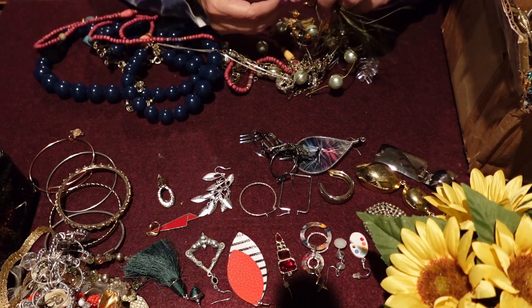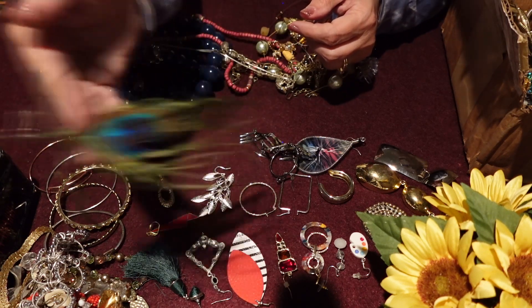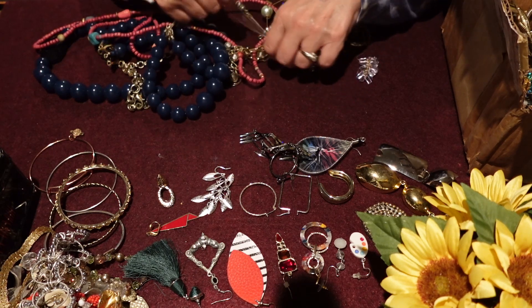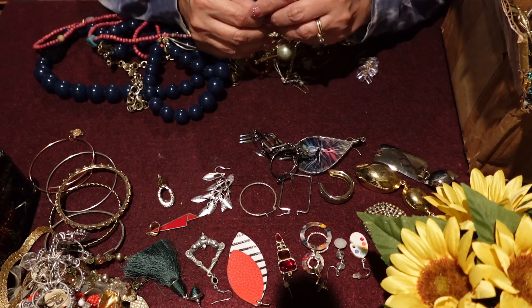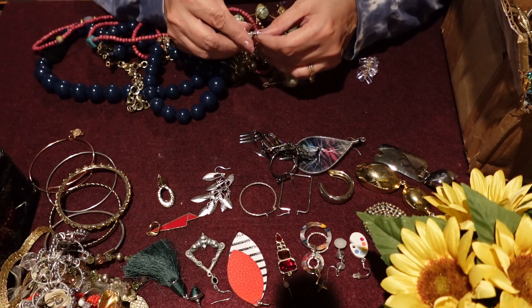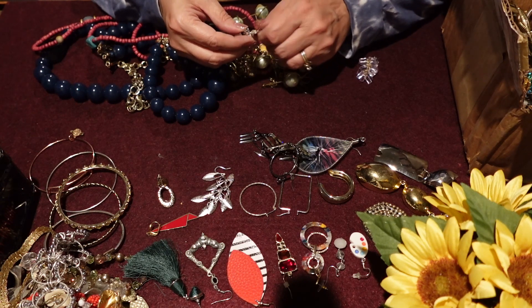Oh, feathers. Nope — I don't do feathers. All the feathers get thrown away. I think it's very unsanitary. So that'll go to the garbage right away. There are certain things I will not hang on to. Single screw back earring — I do love the screw backs.